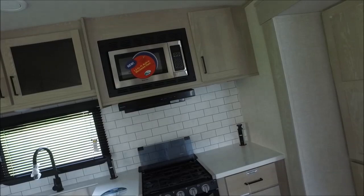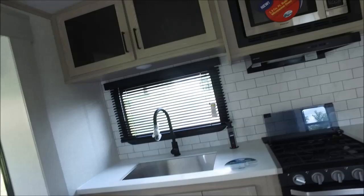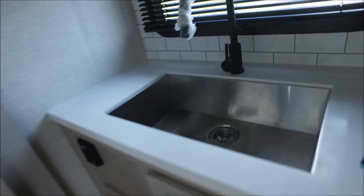Large grab handle on the entry door. Straight into the unit you have your monitor panel and all your switches for the slide outs and awnings, your thermostat for the air conditioner and furnace, and above it your solar panel charging monitoring station. You have two theater seatings that recline to the right, with a large 21 cubic foot residential refrigerator on a slide out.